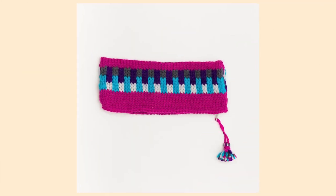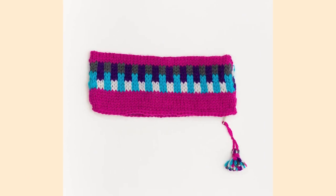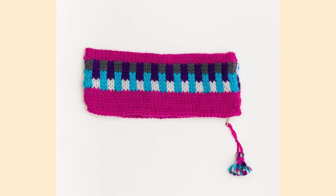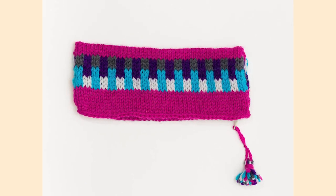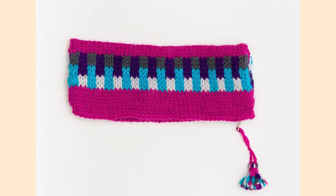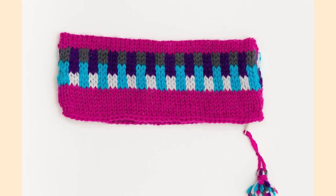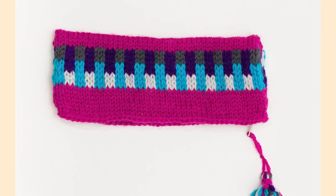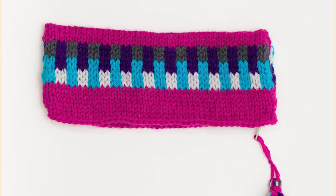Number eight: the Block Pattern Pouch by Paintbox Yarns. This sweet free pattern from Paintbox Yarns — actually, all the Paintbox Yarns patterns are free if you didn't know that — is super fun to knit with some colour work to keep you busy. This is an ideal back to school project for older kids or grown-ups. You can keep all your favourite pens and pencils tucked away in this little beauty.